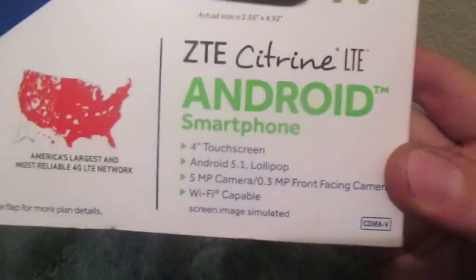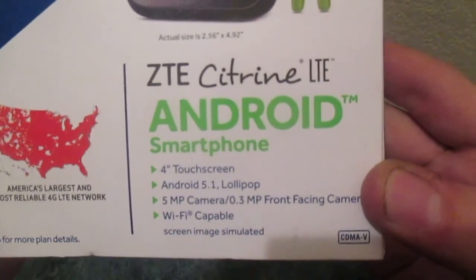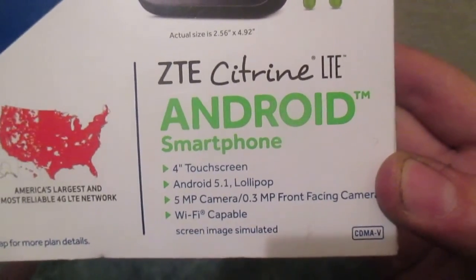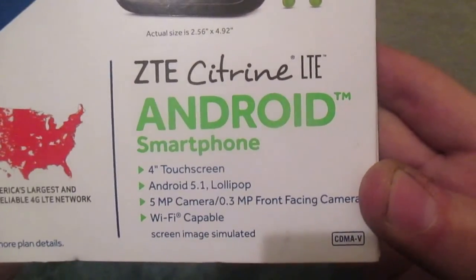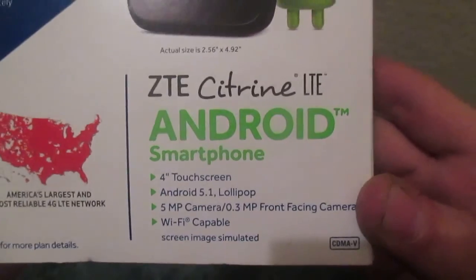Some specs on the front include a 4-inch touchscreen, so it is a downgrade from the Rebel, which has a 4.5-inch touchscreen. It runs Android 5.1 Lollipop, same as the LG Rebel. 5 megapixel rear camera with a 0.3 megapixel front camera and Wi-Fi capable.